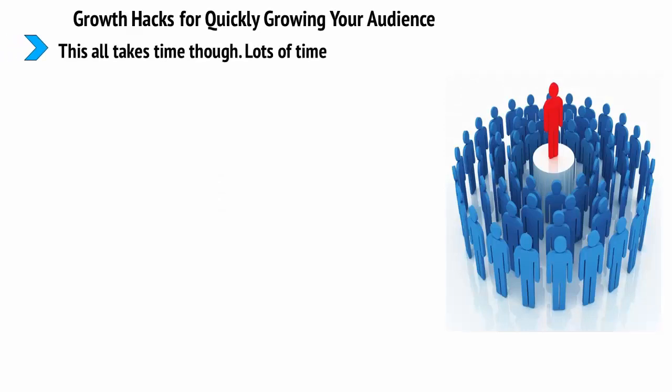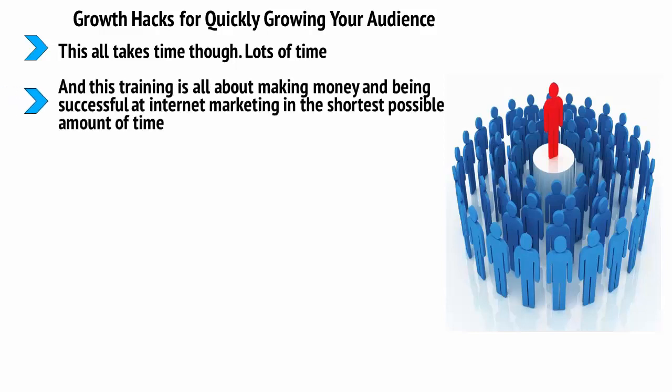This all takes time, lots of time, and this training is all about making money and being successful at internet marketing in the shortest possible amount of time. So if you want to accelerate your progress and start growing your audience even faster, what do you need to do? One answer is to use growth hacks — simple techniques to grow and promote your website that don't involve gradually waiting for it to spread by word of mouth.